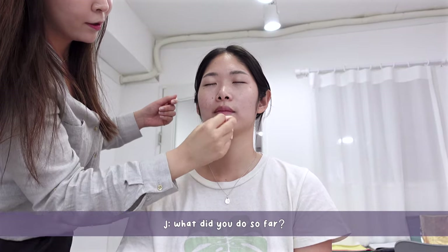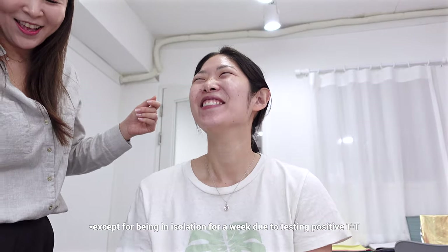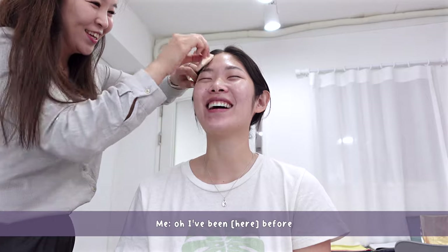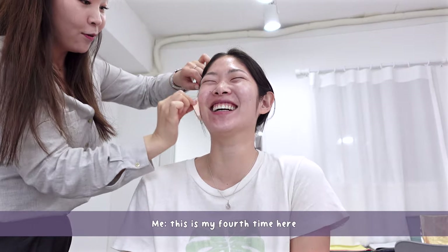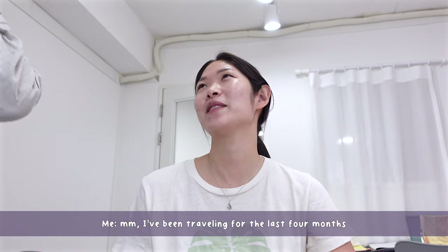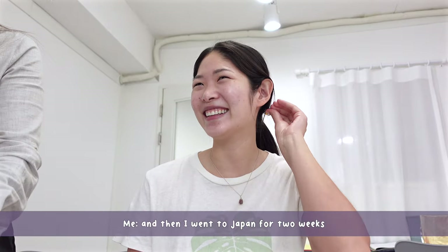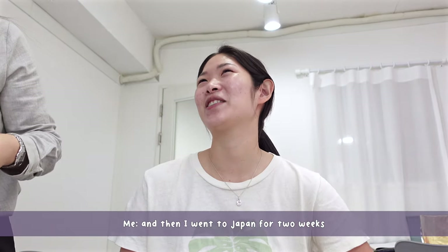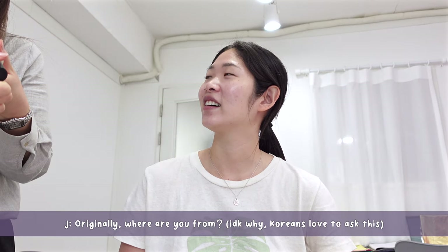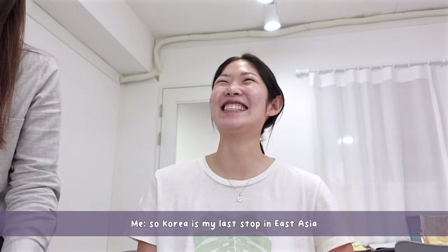We start chatting — she asks how I chose Korea and how my Korean is. I've been here before, this is actually my fourth time. I've been traveling for the last four months — I was in Taiwan for two months, then Japan for two weeks, and Korea is my last stop in East Asia. My parents are Taiwanese, so I can speak Chinese. Wow, four months!